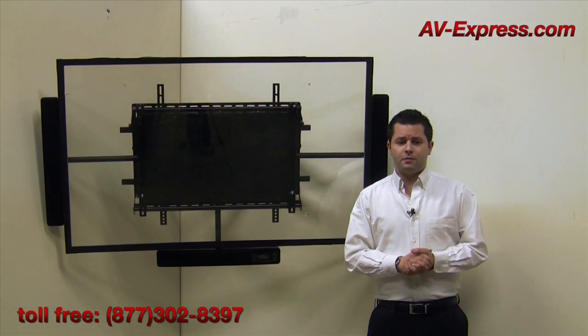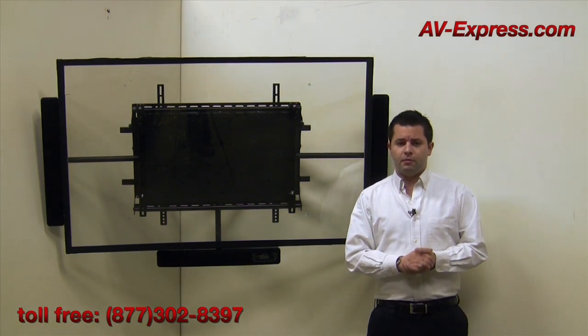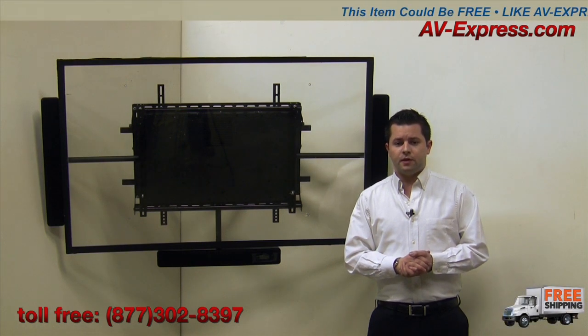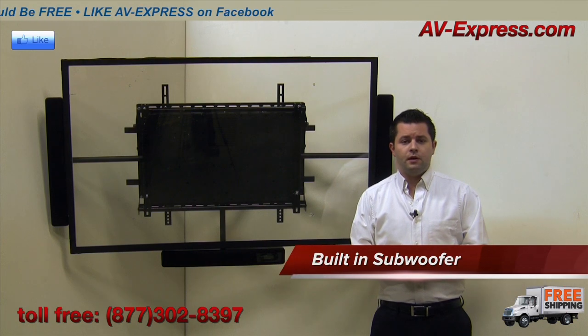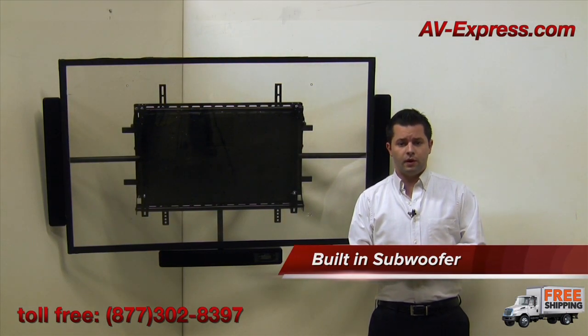This product offers exceptional audio quality without the limitations of conventional sound bars. There's not a clunky separate amplifier or subwoofer taking up valuable floor space. Instead, the sub is built right in and rivals the sound of a standalone powered subwoofer. Unlike a separate powered sub, this solution alleviates the need to run wires across your floor.